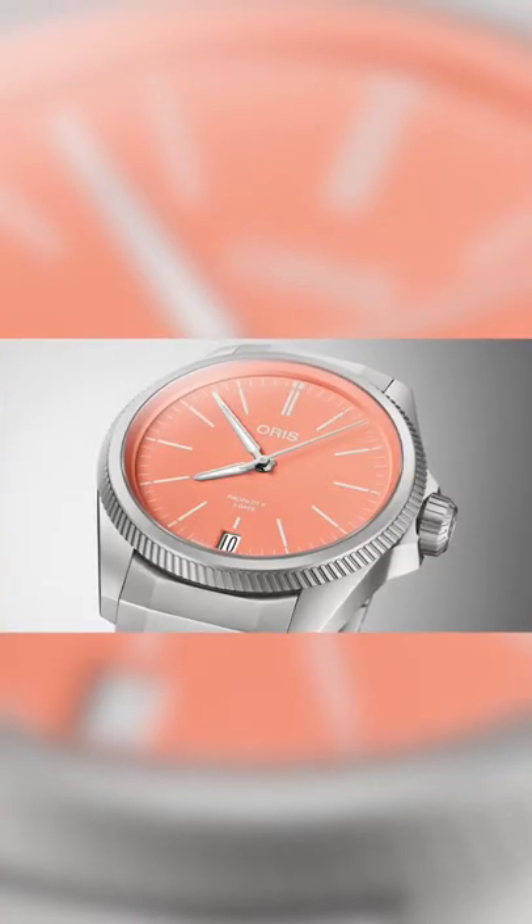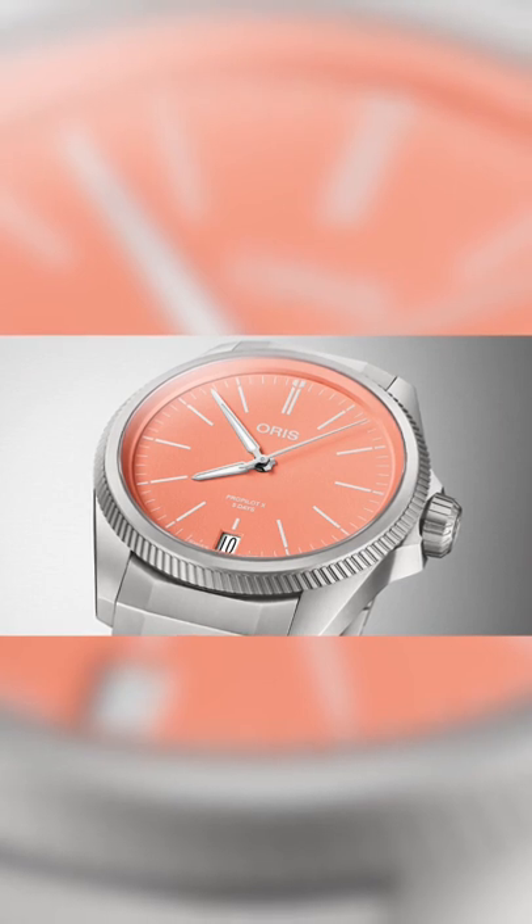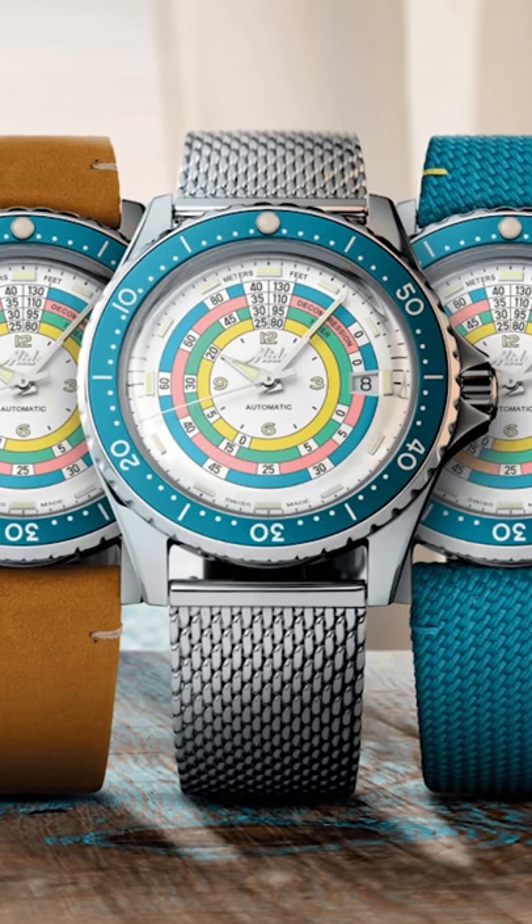We're going with a new release for watch number three, and that is the Oris ProPilot Excalibur 400 that debuted at Watches and Wonders earlier this year.